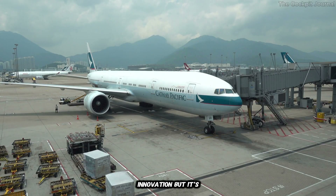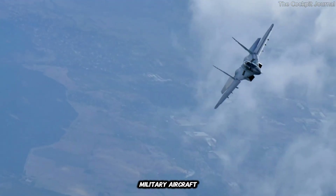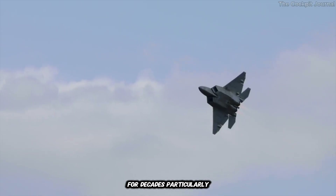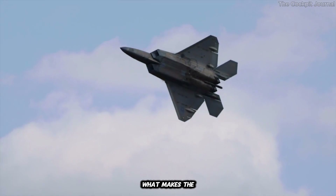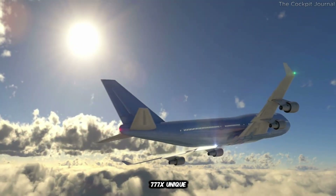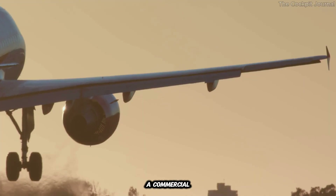It's a bold innovation, but it's not entirely new. Folding wings have been used on military aircraft for decades, particularly on carrier-based planes that need to save space. What makes the 777X unique is that it's the first time this technology has been adapted for a commercial airliner.